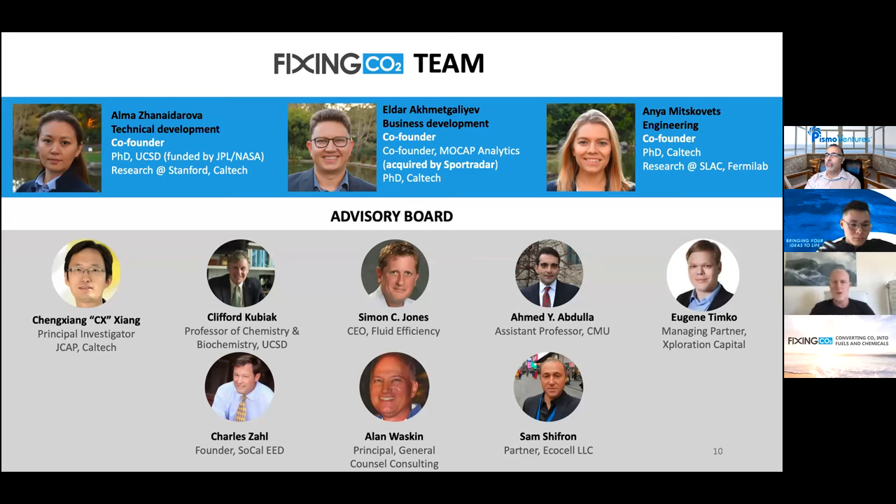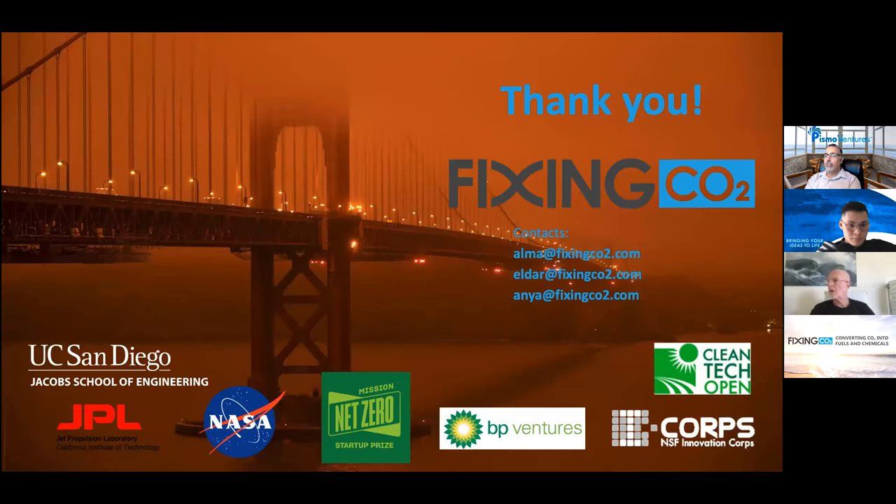The founding team: Alma has a PhD from UC San Diego with previous work at Stanford and Caltech, and 10 years of experience in electrochemistry and electrochemical CO2 reduction. Elder has a PhD in mathematics from Caltech, previously founded a company in Silicon Valley, and successfully sold it in 2017. Anya graduated with a PhD in physics from Caltech and recently officially joined the company. They also have a diverse advisory board with world experts in CO2 reduction.